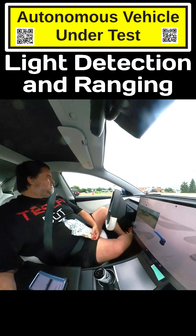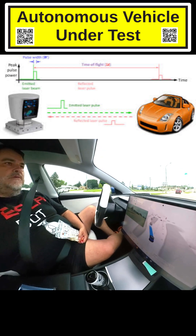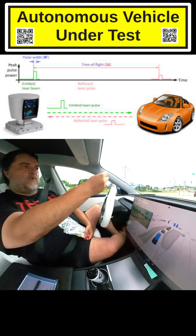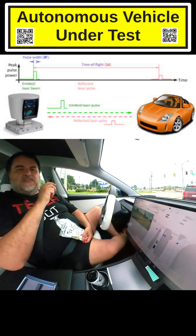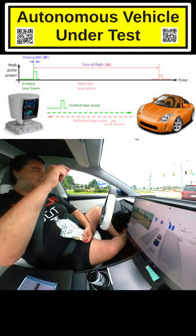So what LIDAR does, just like what radar does, is it sends out a pulse of light. It sends the light pulse out, and then it waits for the light pulse to be reflected, to come back. And it measures that time, and using that time it can determine distance. So LIDAR is detection and ranging.